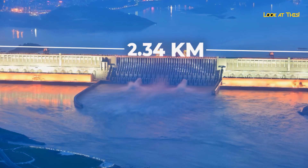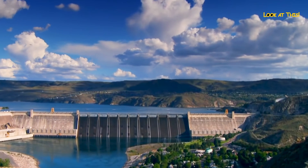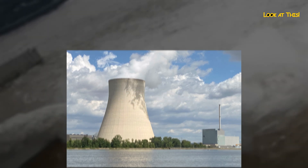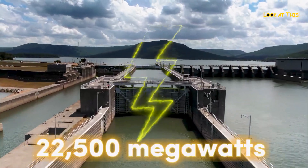The dam is 2.4 kilometers long and 180 meters high. The hydroelectric power plant generates the same amount of electricity as 18 nuclear power plants, with a capacity of 22,500 megawatts.